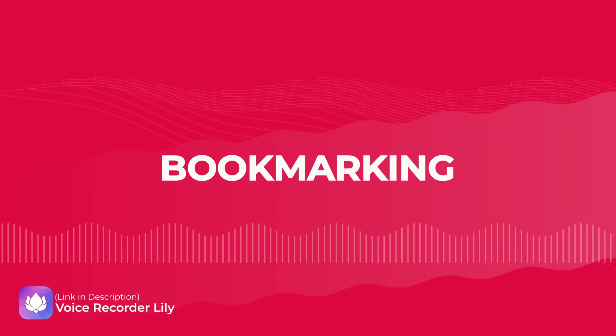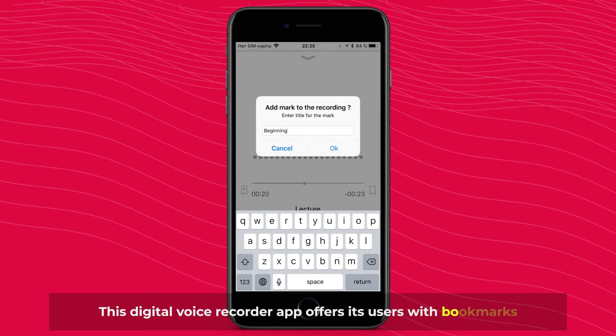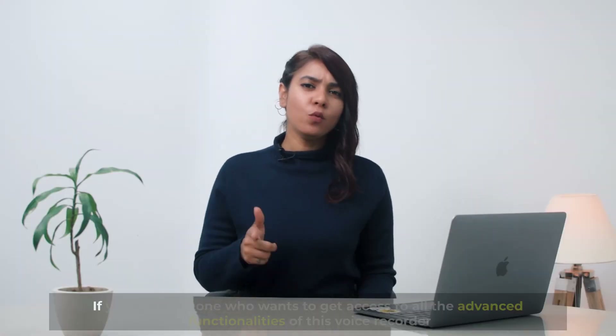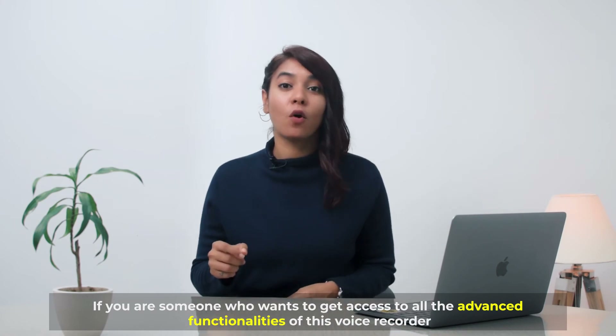Number five: bookmarking. This digital voice recorder app offers its users bookmarks, which enables them to access certain points of interest whenever they want.